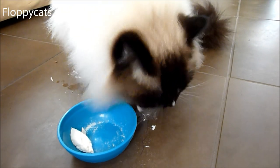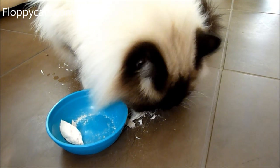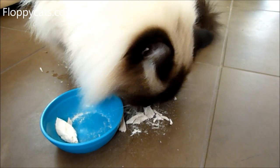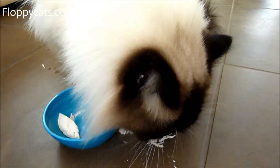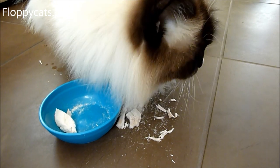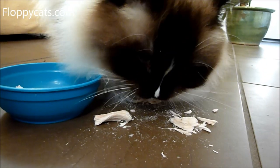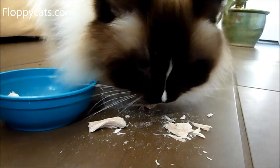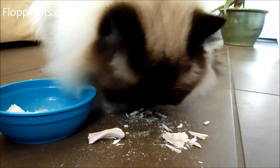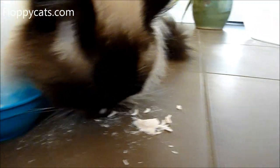The great thing about these, if you haven't heard me talk about this before, is that you can give these treats to your dog or your cat. So if you've got a dog and a cat, you can buy one bag and split it between the two of them, because all it is is freeze-dried muscle — so it doesn't matter which pet you feed it to, cat or dog.